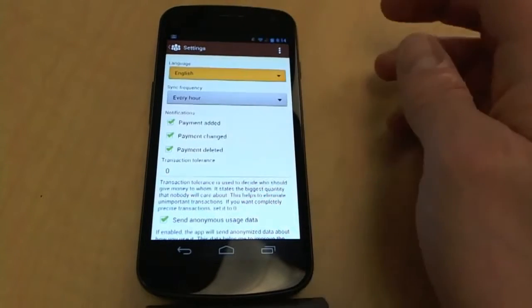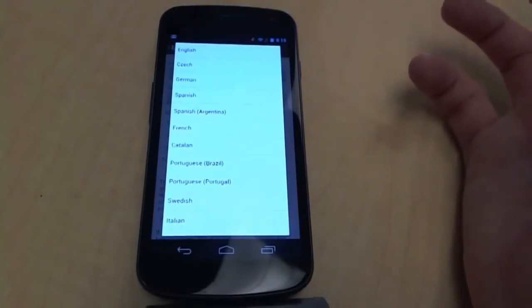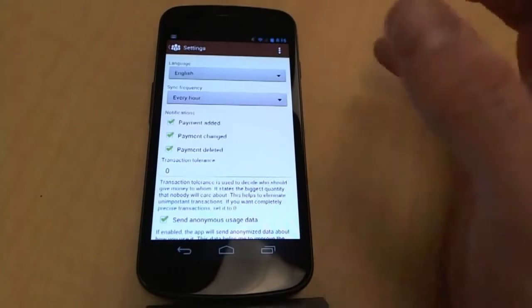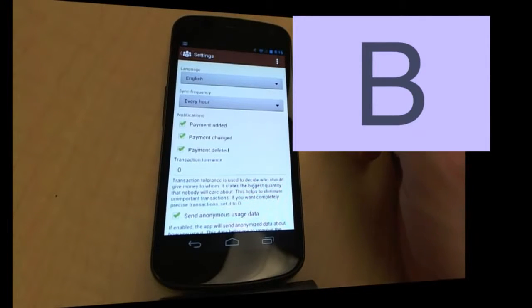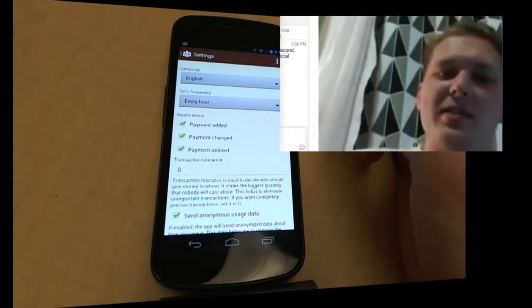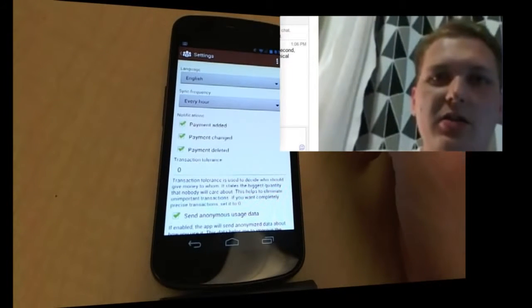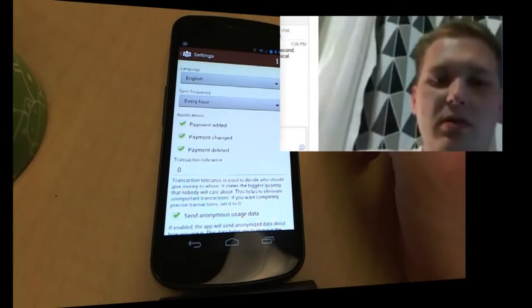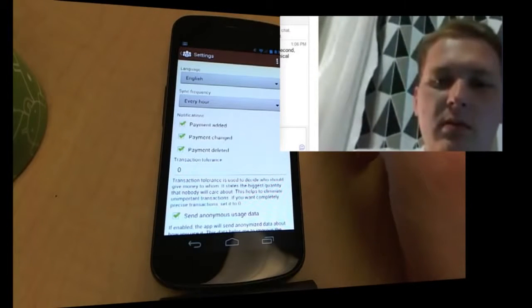One of the questions I had — you've got the ability to pick language here. That's something which the platform supports natively. Is there a particular reason why you want to give people the ability to choose the language rather than just using whatever the default is for that phone? Like, for example, I'm using my phone in English, but I'm from Czech Republic and I want some of the apps in Czech language. I think it's good to give the choice to users, but by default of course it uses the device default.